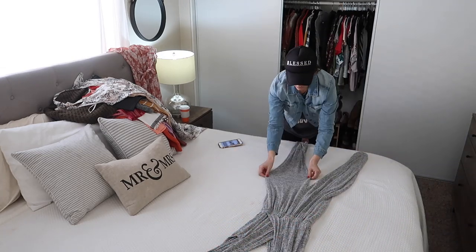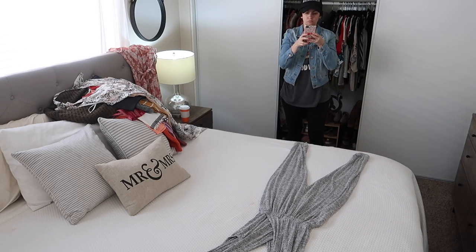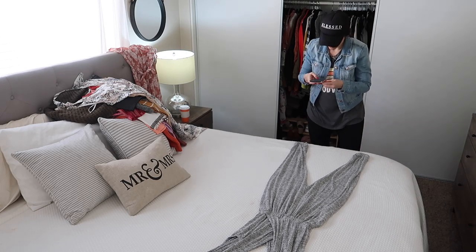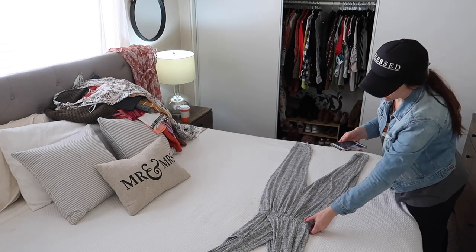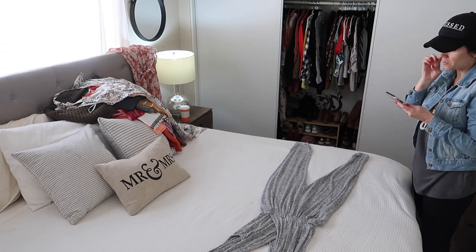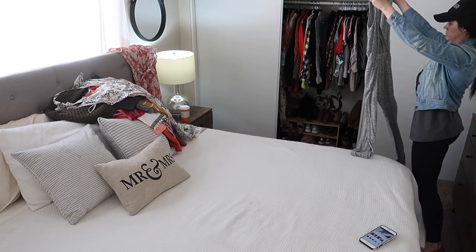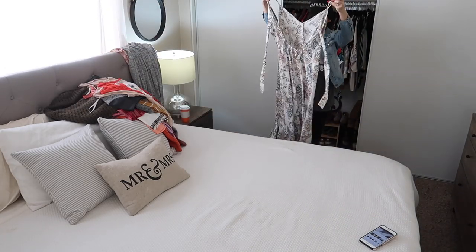This is a really cute jumper that I got maybe a year or so ago and I didn't end up wearing it. It's just a little bit too form-fitting for me so I never ended up wearing it, but it is really cute and I actually really like how it looks on. I just don't end up wearing things if they're too form-fitting — I don't know why.